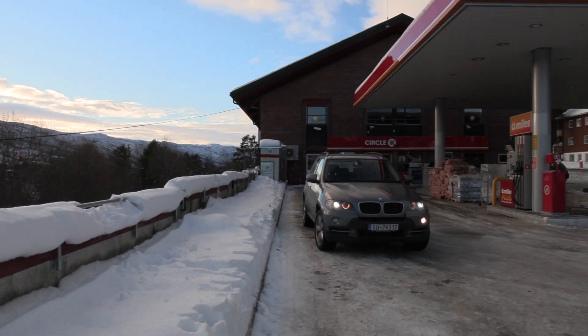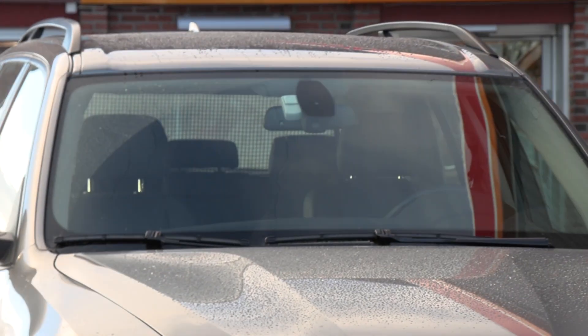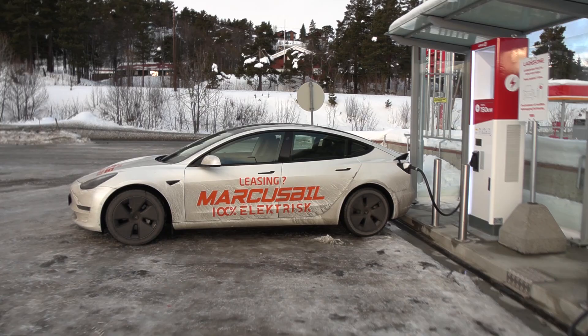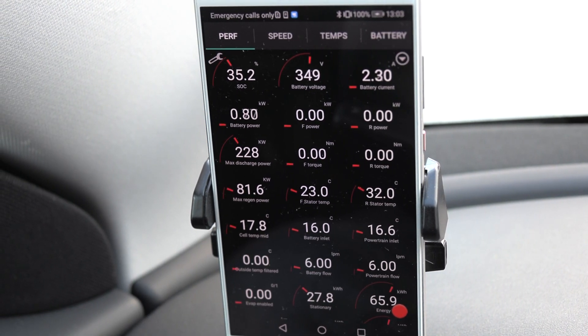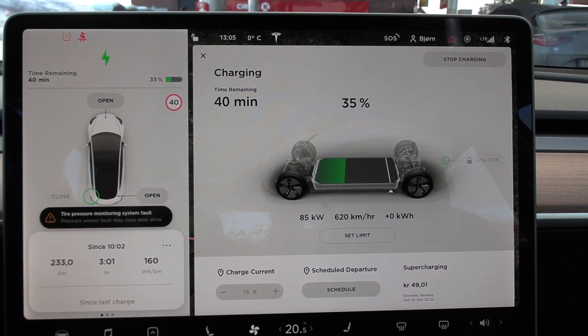Here we have a fossil car idling with no one inside. I'm not sure if the guy was able to lock the car or not, but if you want a free car you can just grab it. Alright, let's go inside and check it out. When we came here I had 35%.